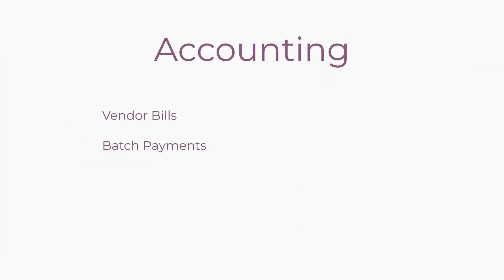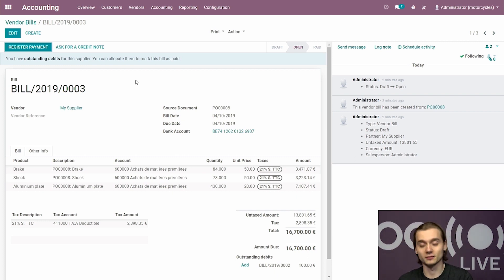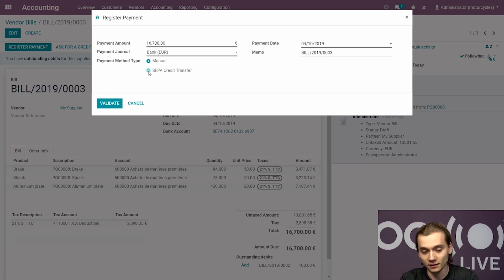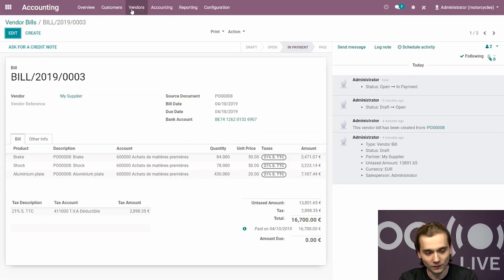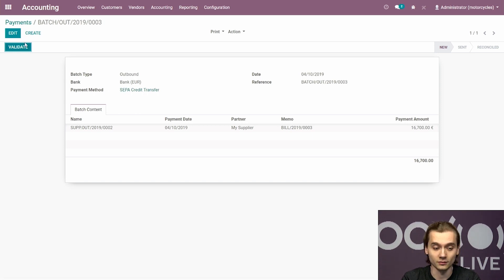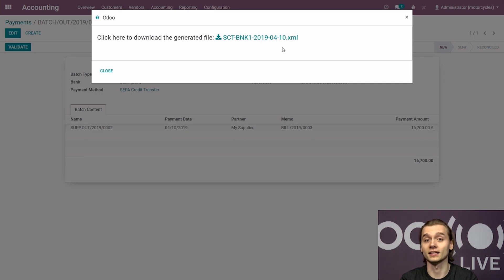Last but not least, Kieran asked if there was a way to simplify paying vendor bills. Currently he processes bills separately. He wanted a file to send to his bank to process the payments. There is a vendor bill from the purchase order generated earlier. When registering payments, there is a new option: SEPA credit transfer, which needs to be enabled on the bank journal. Selecting this option, you simply choose the recipient's bank account and validate. Going to vendor payments, the payment appears. When multiple payments accumulate — say 20 — he can select them all, go to action, and create a batch payment. Since the payment method is SEPA credit transfer, validating the batch payment allows him to download the file to send to his bank.